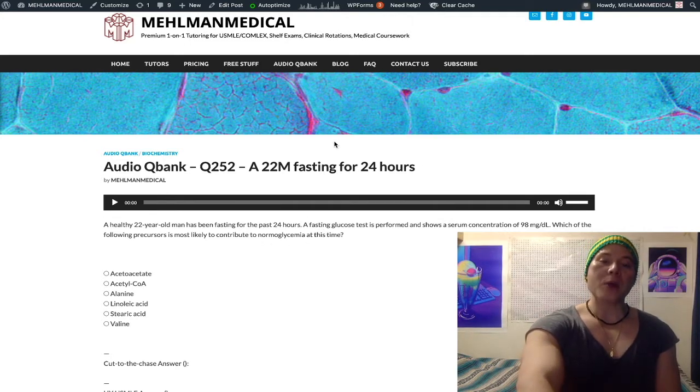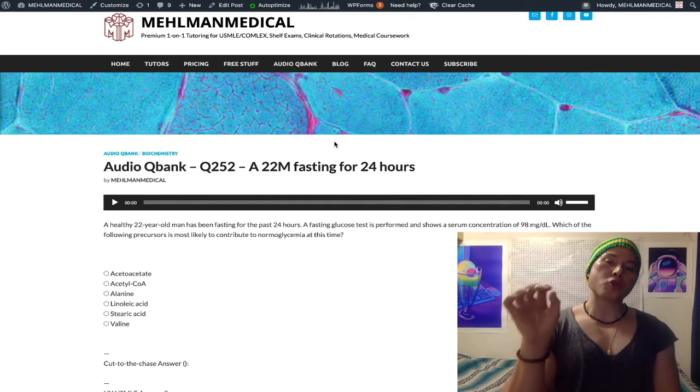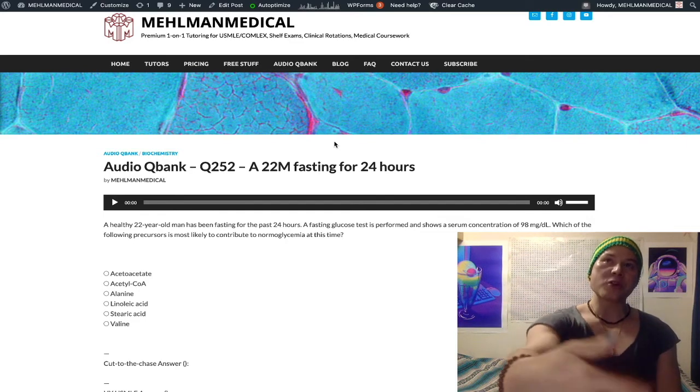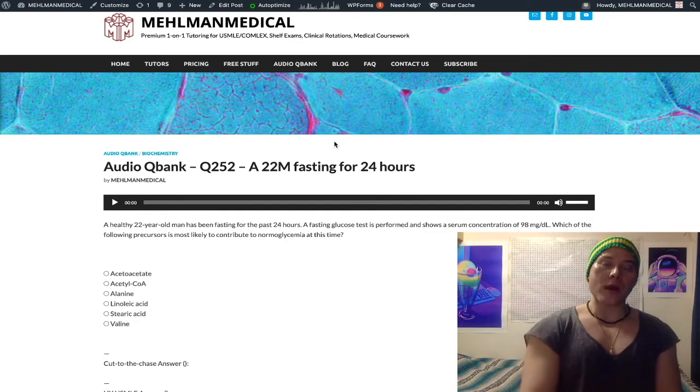We have to think about how he's able to maintain normal serum glucose levels with fasting. For the first 12 to 18 hours, the primary source of glucose will be glycogen — so glycogenolysis, breaking down glycogen. That's the first 12 to 18-ish hours. Within the first day, you're going to be running through your glycogen sources.